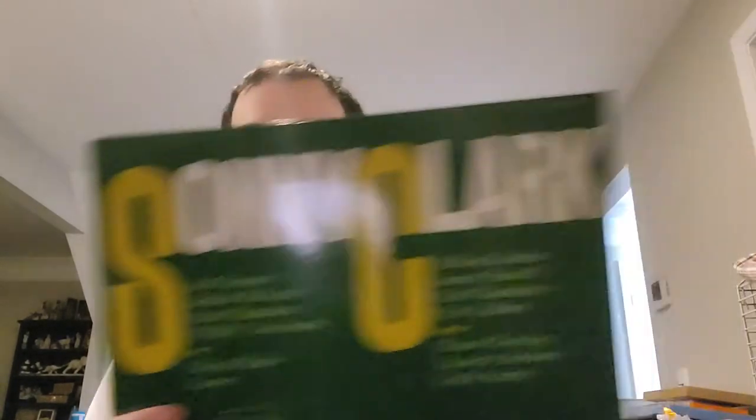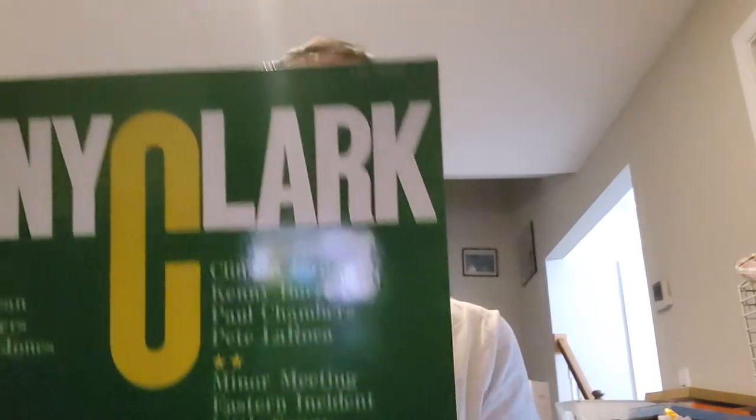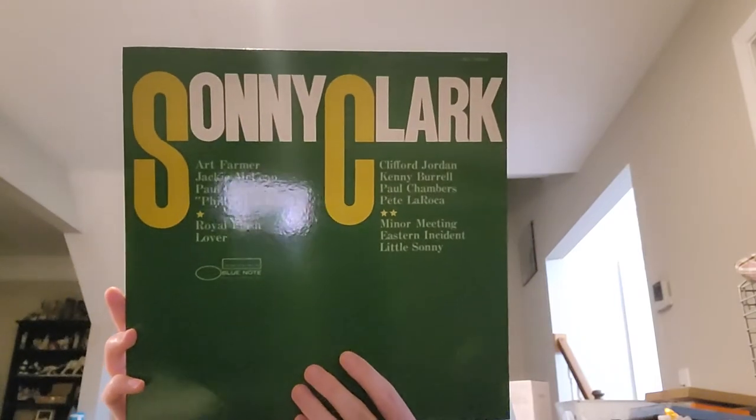The second session is totally different. Zooming in, you can see: Sonny Clark, Clifford Jordan on sax, Kenny Burrell on guitar, Paul Chambers on bass, Pete LaRocca on drums. So Paul Chambers and Sonny Clark are your only constants between the two sessions. All the liner notes are also in Japanese.